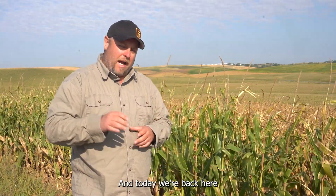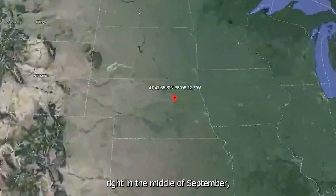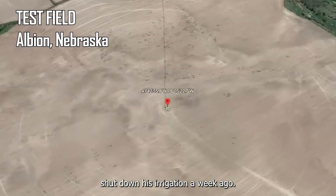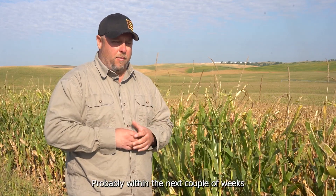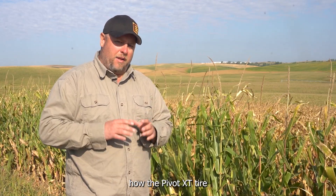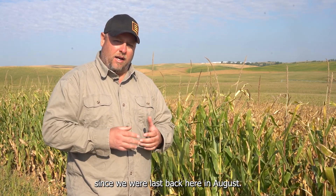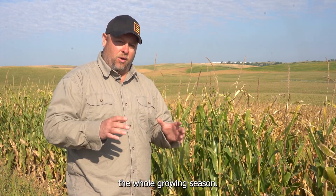I'm Derek Herb with Evolution Wheel, and today we're back here in Albion, Nebraska at our test field where we've been running our Pivot XT series tire versus an 11-238 pneumatic side-by-side. It's September 14th, right in the middle of September, and this farmer actually just shut down his irrigation a week ago. The crop's at the stage where it's drying down and we're going to be into harvest here right away. Let's go in and take a look at how the Pivot XT tire has been performing against the 11-238 pneumatic since we were last back here in August and give you an update on how they've gone through the whole growing season.